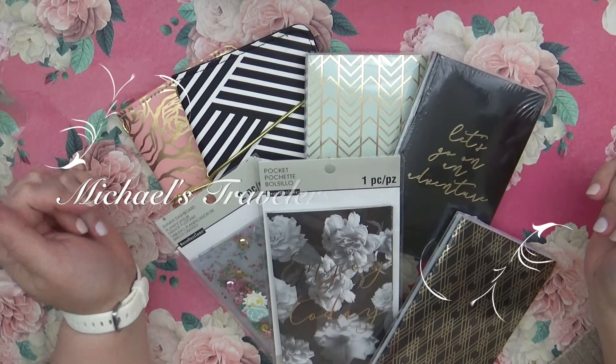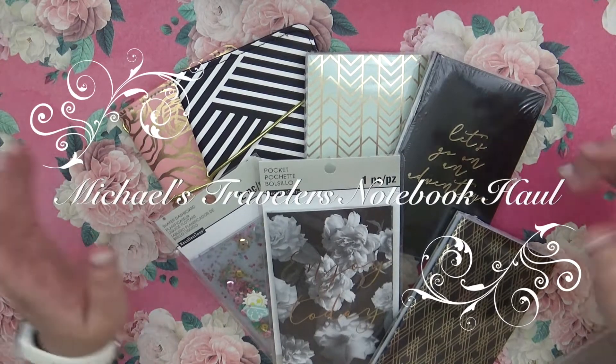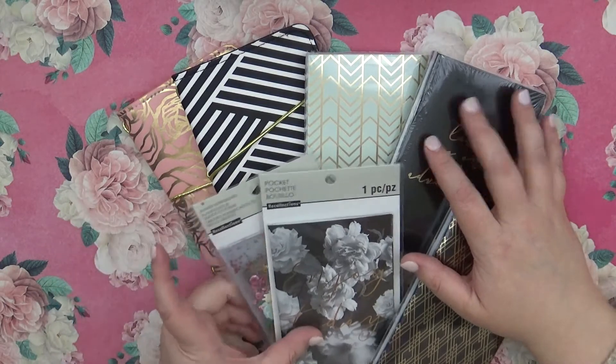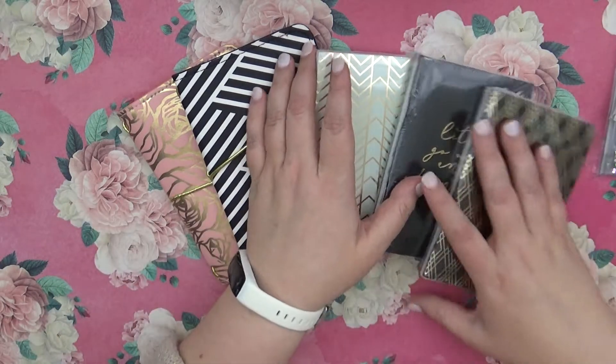Hi guys, this is Sarah with the Today Paper Co and I have a quick haul here for you from Michaels. I got the pocket size traveler's notebook stuff and I'm just going to show you what all I got.